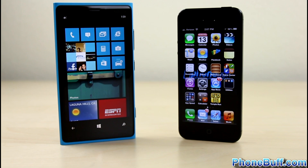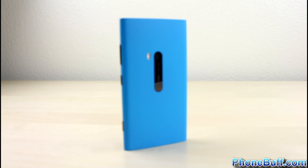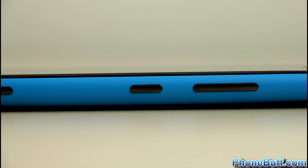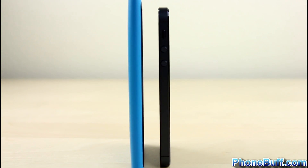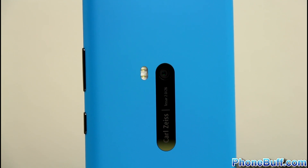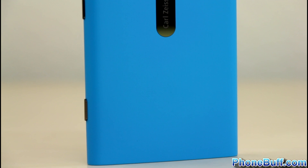We'll start off this comparison by looking at the build quality and design of each phone. The Lumia 920 is made up of a solid-feeling polycarbonate material that's colored all the way through, which means any scuffs and scratches will be less noticeable than on the iPhone 5. The 920 weighs in at a hefty 185 grams, making it almost 65% heavier than the iPhone 5, with a 10.7mm thickness. Personally, I think its weight and thickness play quite well into the premium and durable feel that Nokia has been known for.